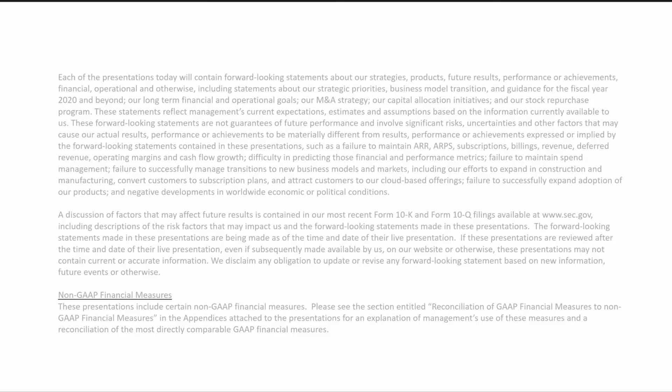Before we begin, I want to share our standard safe harbor statement, as I will be making some forward-looking statements during this presentation. So I'm going to leave this here for a few seconds.